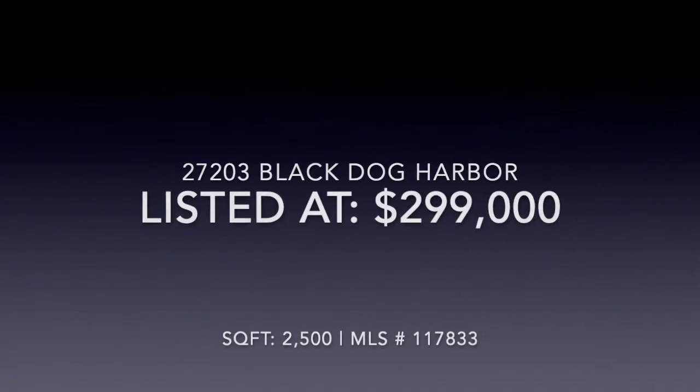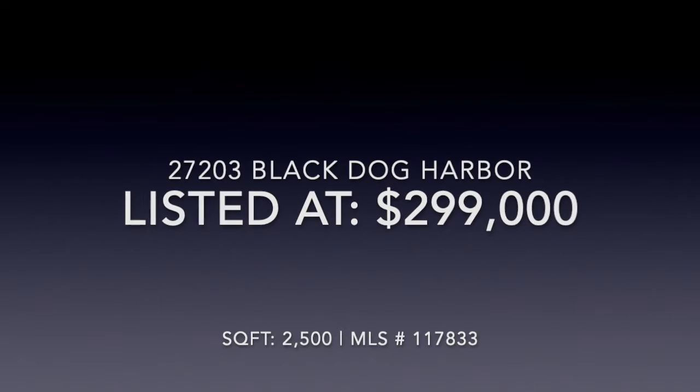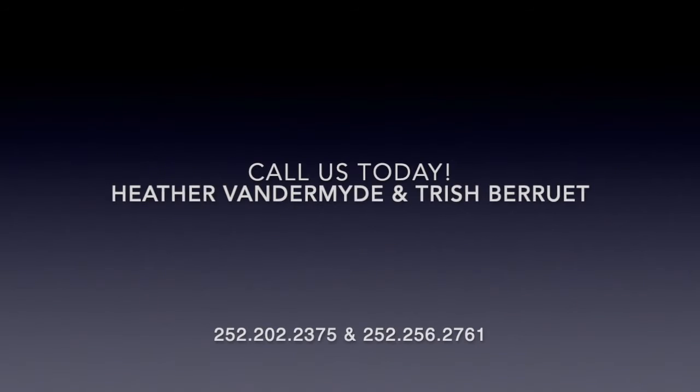Listed at $2.99 this could all be yours. Give us a call today for more information.